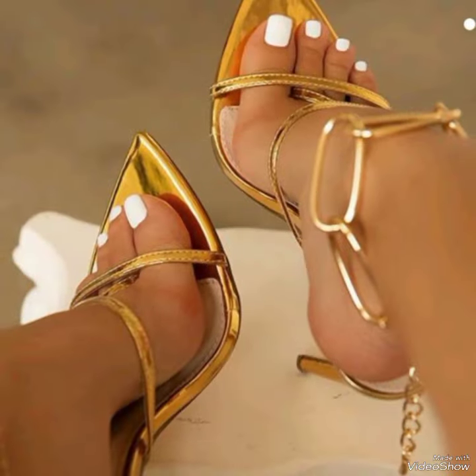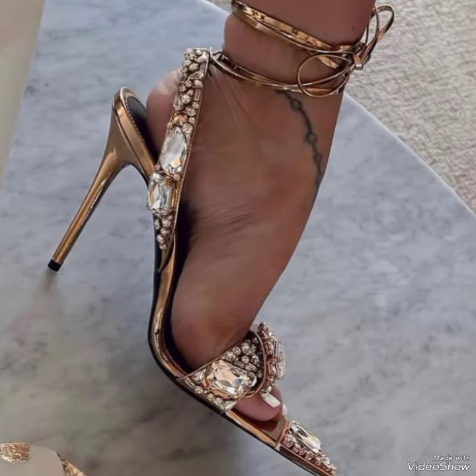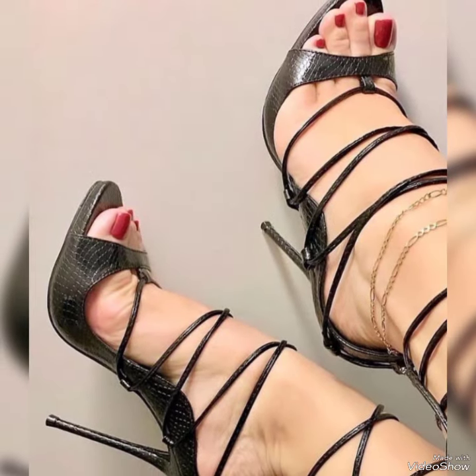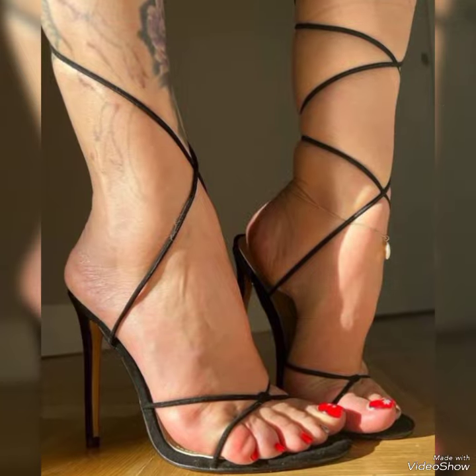You can see these high heels with beautiful manicure and pedicure feet and with beautiful nail paint colors. You can get different design ideas by watching this video till the end.